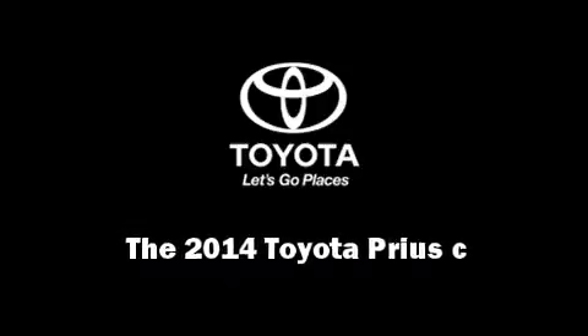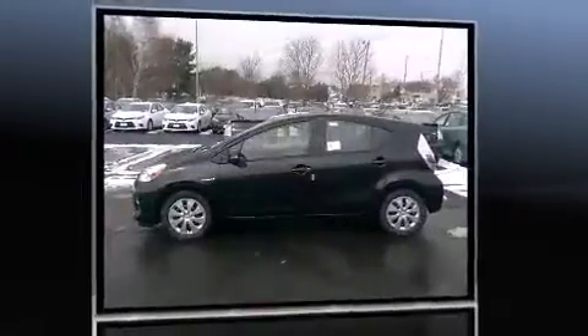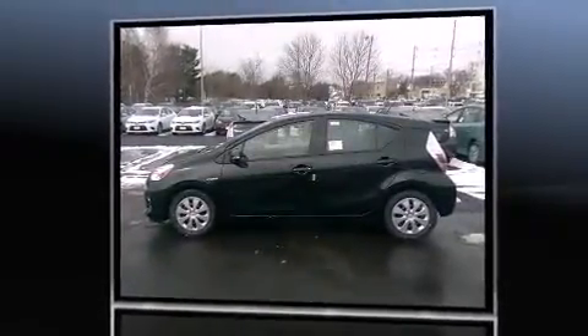Introducing the 2014 Toyota Prius C. It features a front-wheel drive platform, an automatic transmission, and an efficient four-cylinder engine.